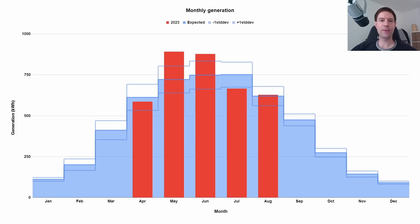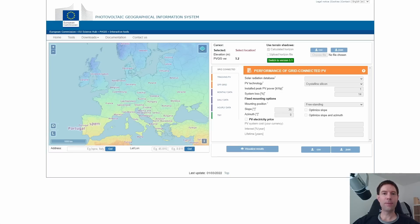Something new I'd like to show this month is a monthly comparison of what we generated versus what we expected to generate. You can see I've got a distribution in blue showing expected generation versus what we did generate in 2023 from April onwards. Our array was installed late March, so I'm not showing March stats since it's only a week's worth of generation. All the full months from April onwards are shown in this chart.